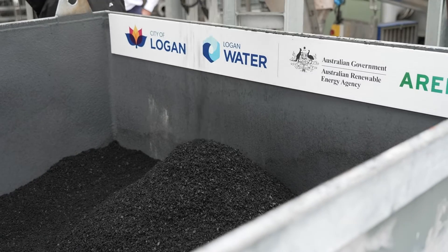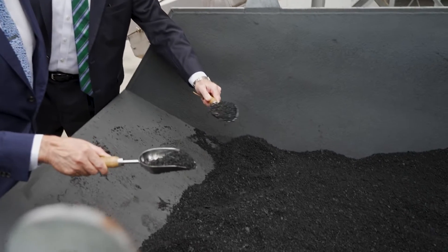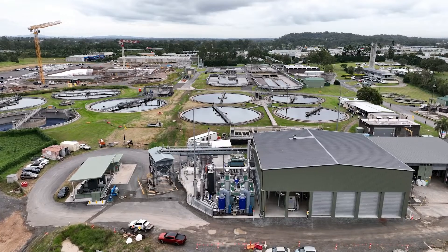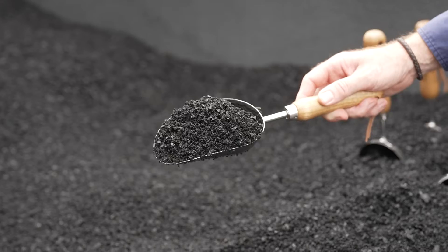We're here to launch our biosolids gasification project, which is now finished, commissioned and producing A-grade biochar. Biochar is our method of reducing the volume of waste products out of our sewage treatment plant. We sequester carbon into that biochar, which makes it an A-grade agricultural product.